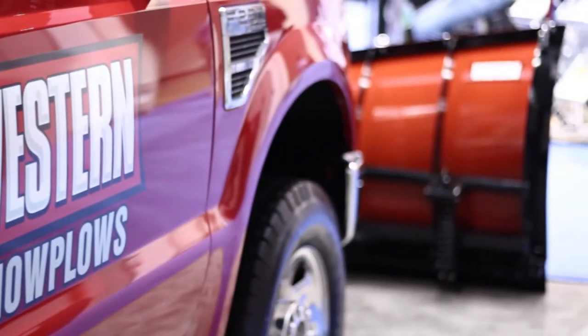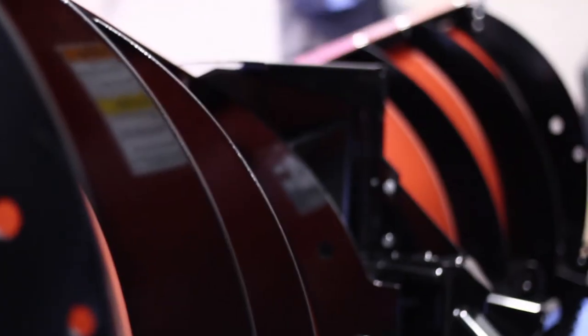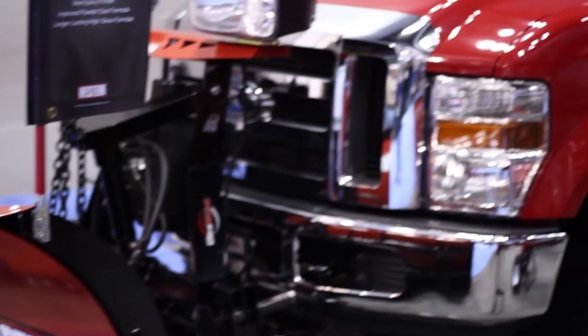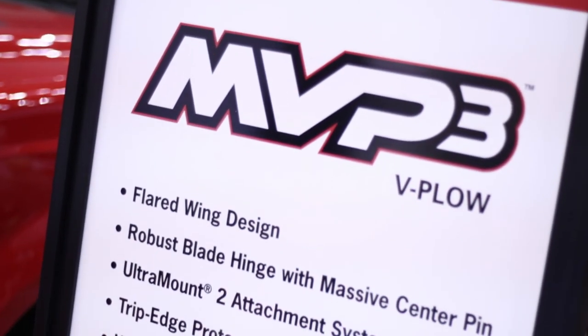We also have a new flared wing V plow. It's a stronger V plow, and we think a better looking V plow. It's got a nice flared V design, and we also have a nice red light bar on that for some degree of Western pride.